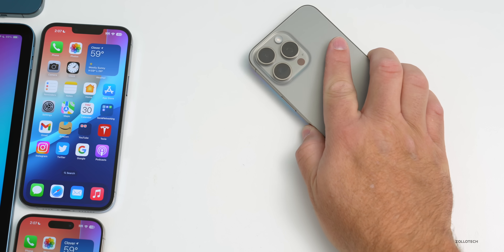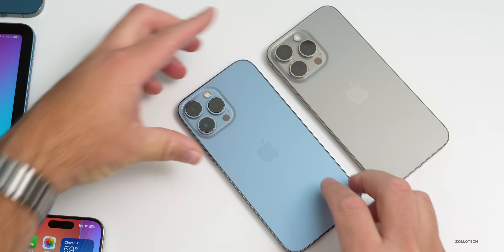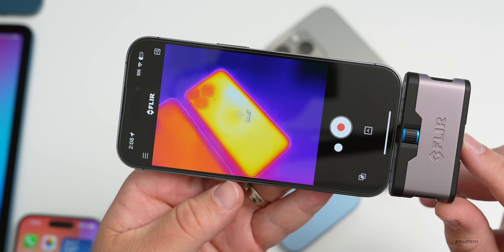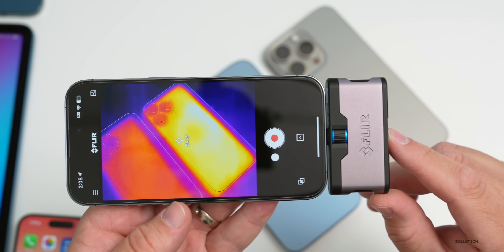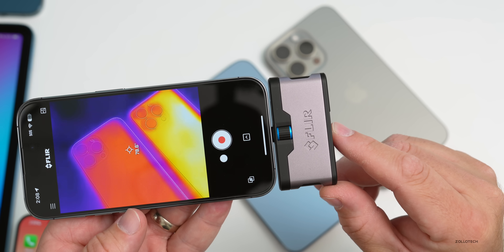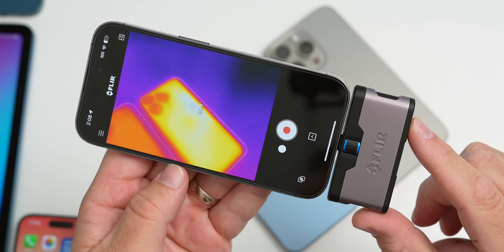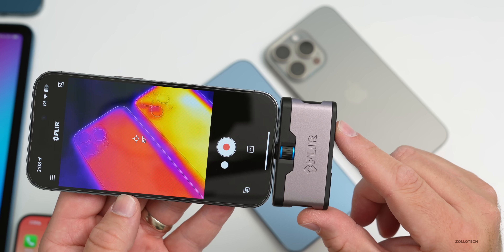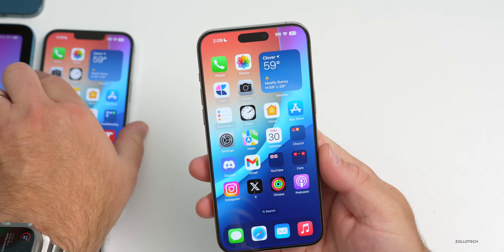As for thermals and temperature, it doesn't seem particularly warm. Looking at a couple of devices both running the same version: on the 15 Pro Max at the hottest point, it's about 85°F (around 30.3°C). On the 14 Pro Max it's a bit cooler at about 79°F (around 27°C). Neither is particularly warm. I also ran Geekbench twice on the 15 Pro Max, which we'll look at shortly.